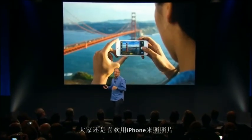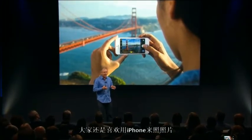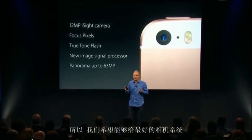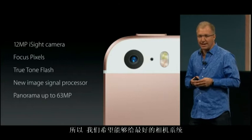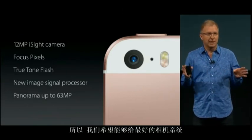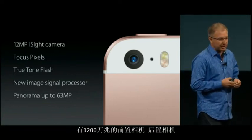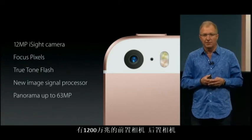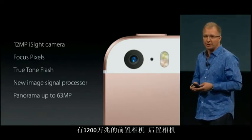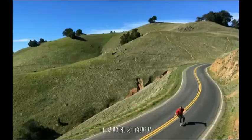People love taking photos with their iPhones more than any other phone or camera, so we wanted to give it our most advanced camera system. We've given it our incredible 12-megapixel iSight camera with focus pixels and True Tone flash. The image signal processor from the A9 enables great features like panorama pictures up to 63 megapixels, along with improvements to video, slow-mo, time-lapse, and of course your photos. Which means you can take incredible pictures like this, and this.